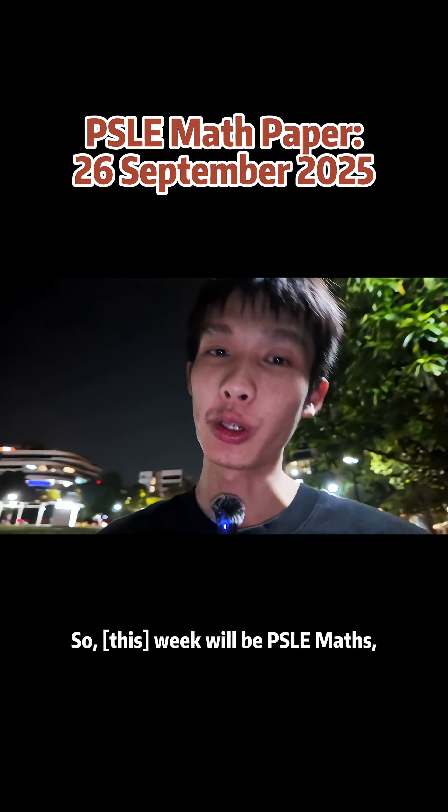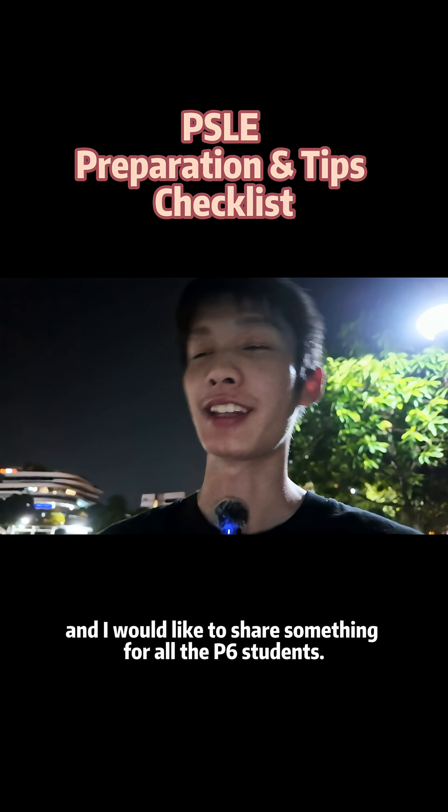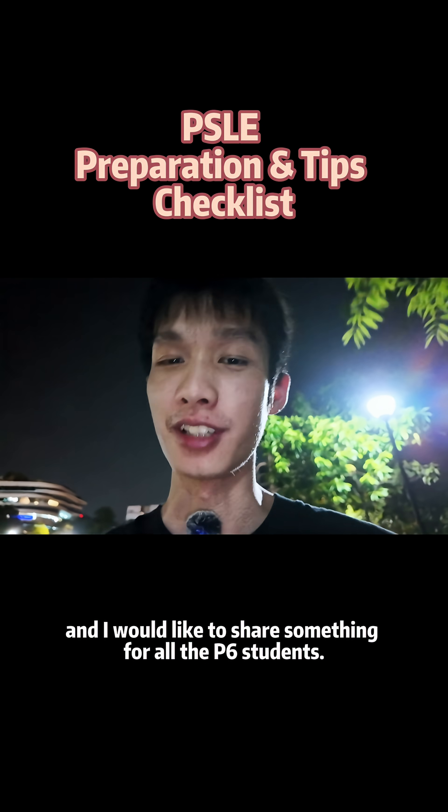Hi, I'm TJ Ma. Next, we will be covering PSLE Maths and I would like to share something for all the P6 students.